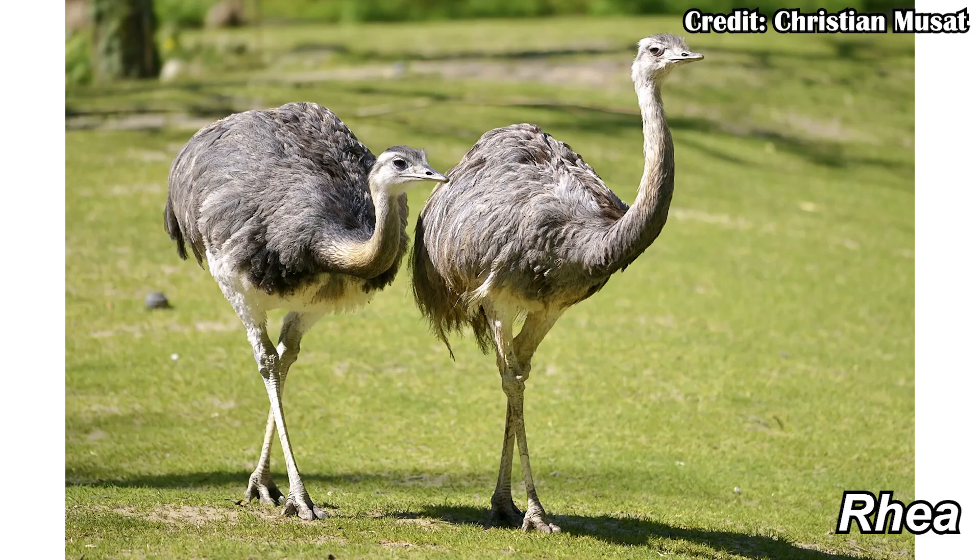But that wouldn't have been the only prey available. For example, in modern-day South America you have things like rheas, which are ratites related to things like ostriches but not quite as large, and we have evidence of those also being present in Antarctica at this time.